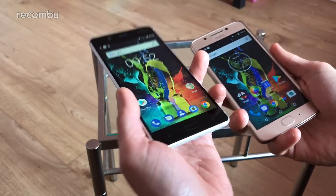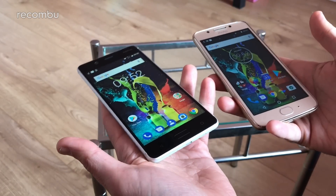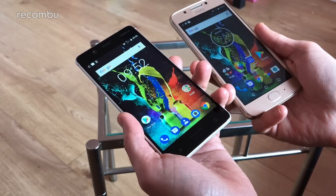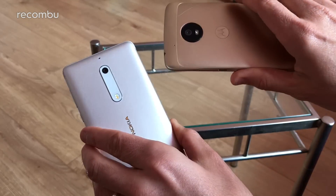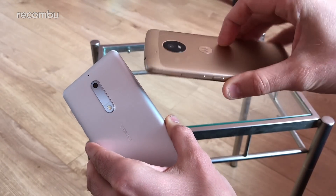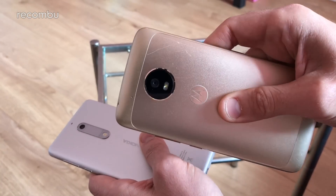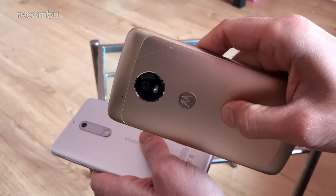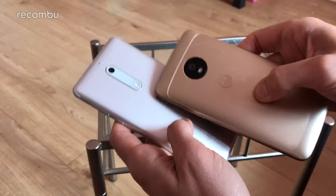The Nokia is definitely the heftier phone at about 160 grams compared to 145 — it doesn't sound like much but you can definitely notice that extra heft when wielding it. In terms of general design they're both aluminium handsets. There's slightly more colour choice on the Nokia — you can pick it up in salmon, for instance — whereas it's silver or gold only for the Moto. The Moto is a bit scratched up but it's generally pretty hardy.